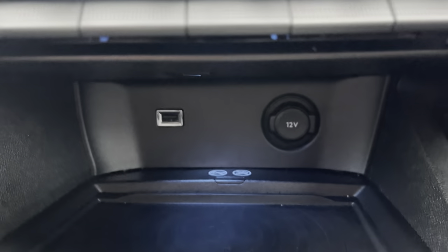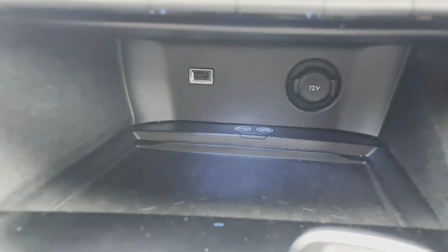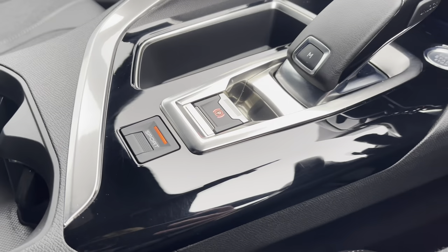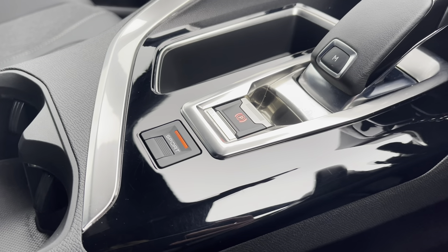Just below this point we have the 12-volt charging port, USB port and the smartphone wireless charging plate, which are very nice features for this vehicle. As this is an automatic car you have a very stylish automatic gear shifter and just behind this we have the electronic handbrake and the sports button which is used to activate sports mode on your personal cockpit.